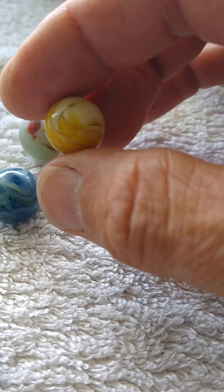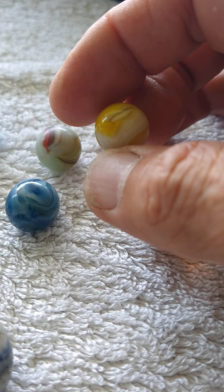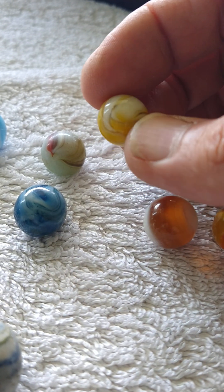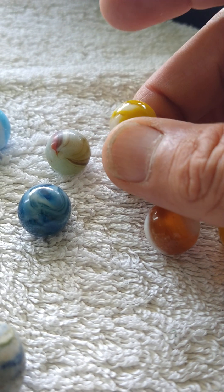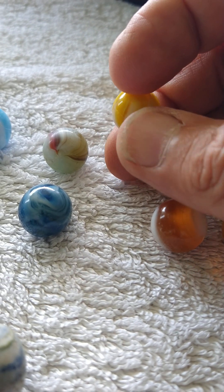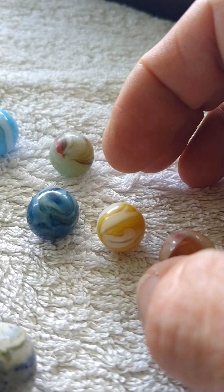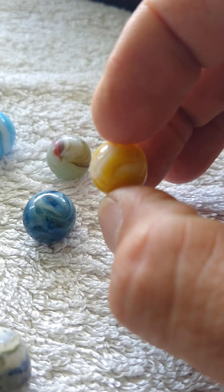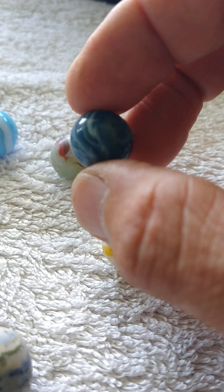Here's a new marble I picked up today. I believe this to be an alley agate, but I wouldn't bet my life on it — I would bet that it is a west virginia swirl. It could be some of those other companies. I'm not real good with the Kairos or the Heatens or any of that stuff. It's yellow and white. Look at that. Here's another one I picked up today — nice, wet mint.